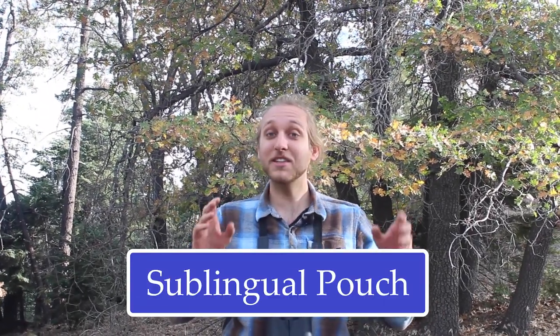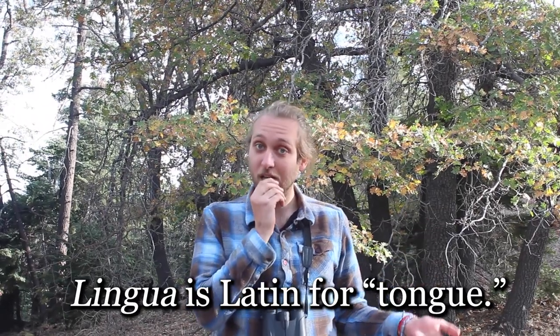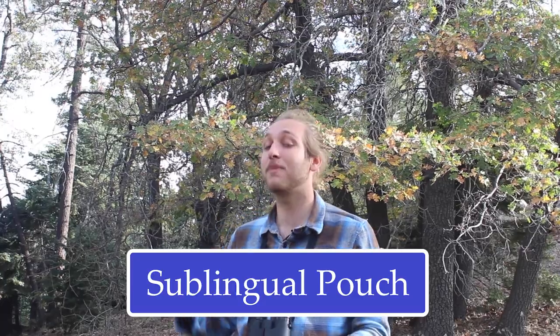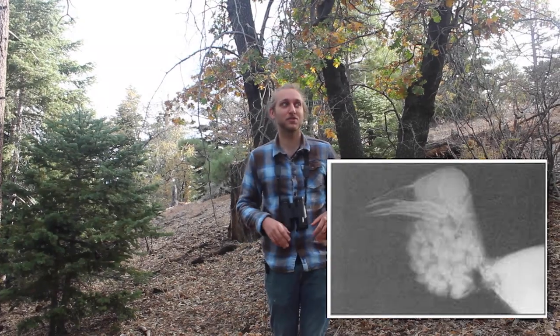All right, let's do one more thing. Something else that's wicked awesome about Clark's Nutcrackers is a specialized organ they have, something called a sublingual pouch — sub being a prefix meaning under, and lingual being Latin for tongue. So a sublingual pouch just means a pouch under the tongue. The special pocket that Clark's Nutcrackers have is where they store pine seeds, and they can store up to 95 individual seeds in that pouch.